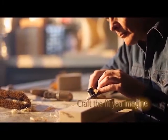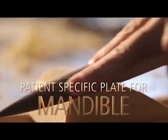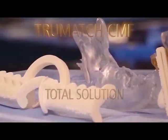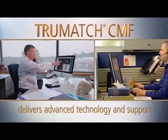Craft the fit you imagine — designed by you, 3D milled for your patient. The patient-specific plate for mandible completes the True Match CMF total mandible reconstruction solution, built to fit each patient individually. Our seamless process matches your workflow.